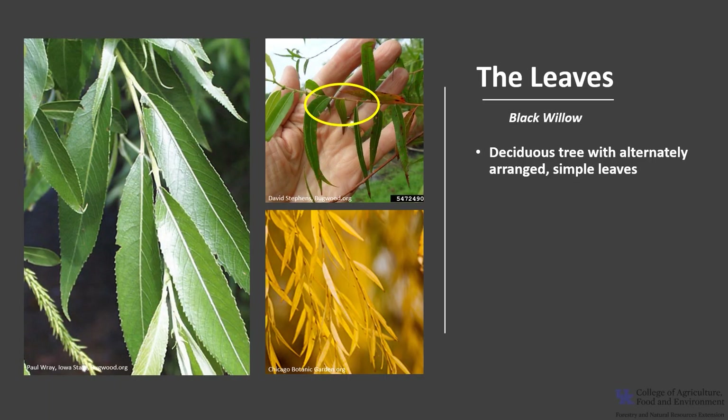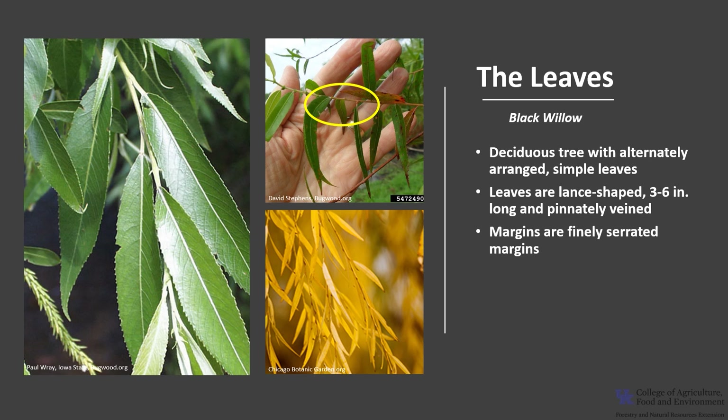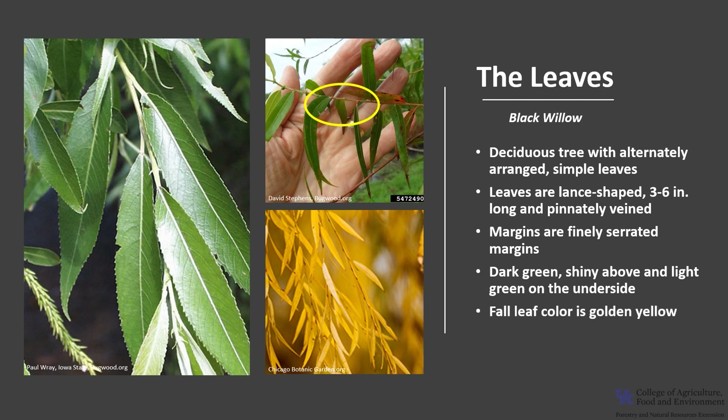Black Willow is a deciduous tree with alternately arranged simple leaves. The leaves are lance-shaped, 3 to 6 inches long, and pinnately veined, meaning the veins run parallel from the midrib to the leaf edge. The margins are finely serrated, and they are dark green and somewhat shiny above and light green on the underside. Fall leaf color is a golden yellow.